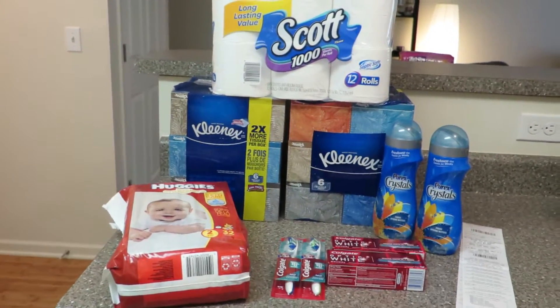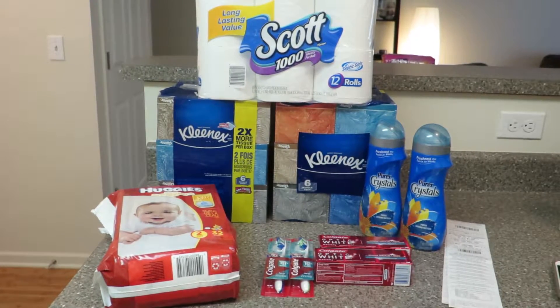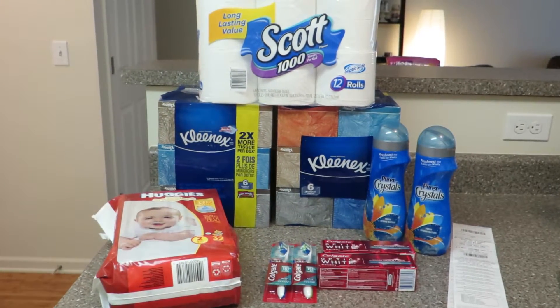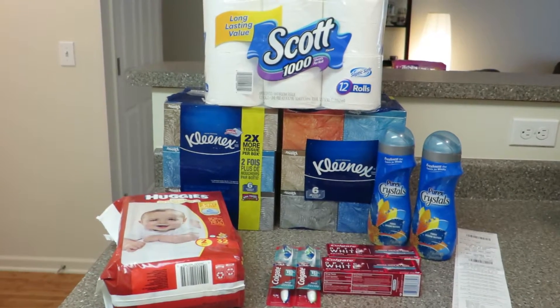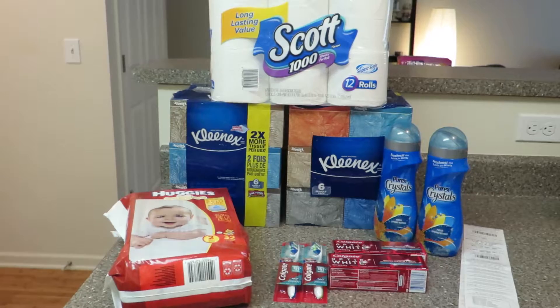I can't do deals where I can make money every week at Rite Aid, but I can do deals where I can get — this is I think like $60 of stuff retail, before any sales. And I got it all for $8, so I think that's pretty damn good.